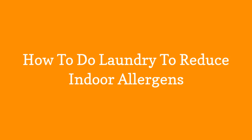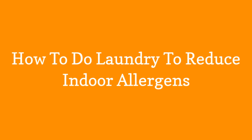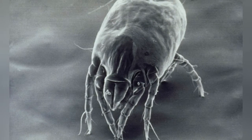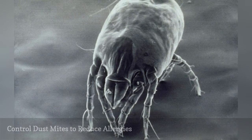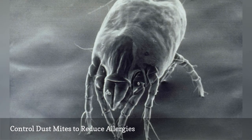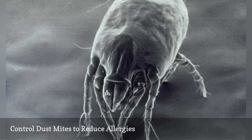How to Do Laundry to Reduce Indoor Allergens. Dust mites and their droppings are known allergens, and they are everywhere in our homes where there are fabrics and fibers. It takes hot water and frequent washing to keep the mites under control.